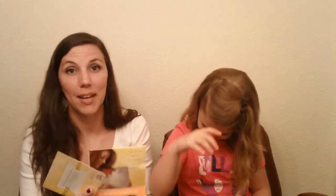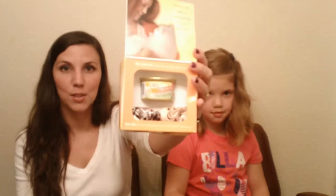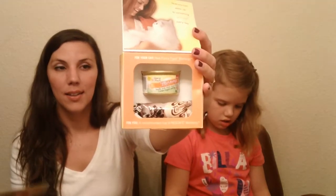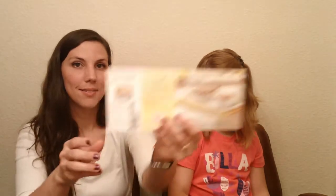We got our second Fancy Feast Mornings special package, which has the can cap, a sample of can cap food, and then a sample of Nescafe Memento in the cappuccino flavor. There's a coupon in here for buy three get one free.